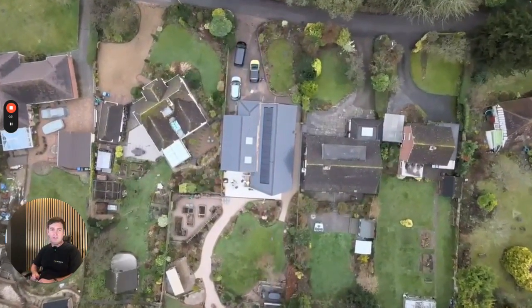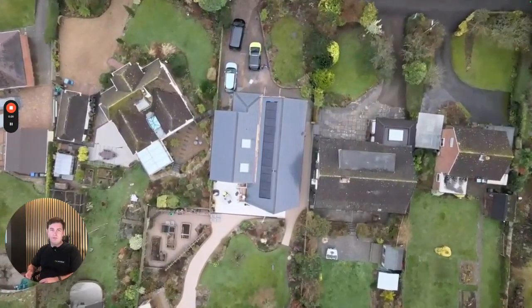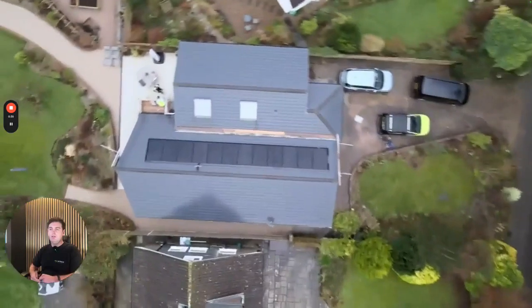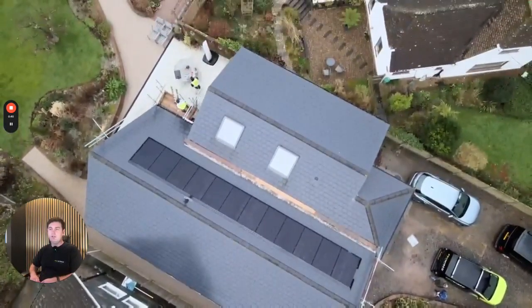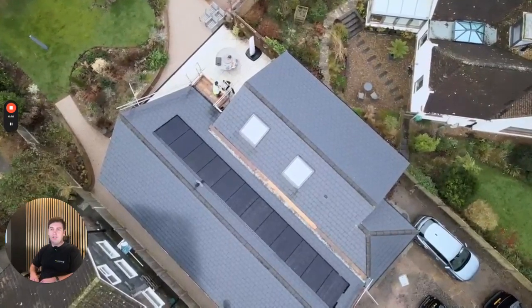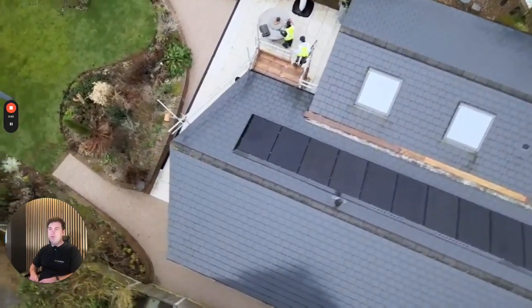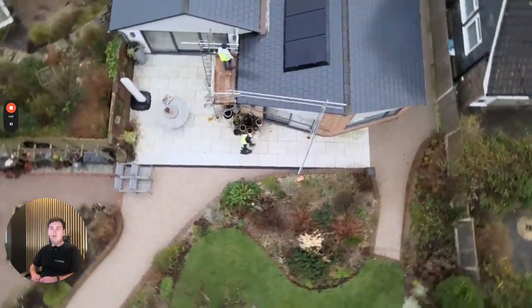Here's drone footage of the actual installation. We're probably going to try and do more drone surveys to get a good angle of the roof — it's useful when quoting jobs. On this one we used it for the case study. As you can see, black slate tiles and 12 panels of solar — an absolutely great-looking installation. You can see the guys there just finishing up and tidying, fitting the solar skirt around the final parts of the job. Overall it's a great-looking job.